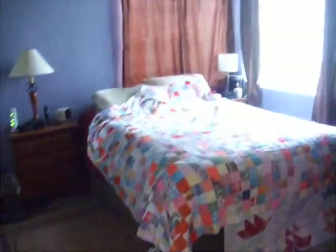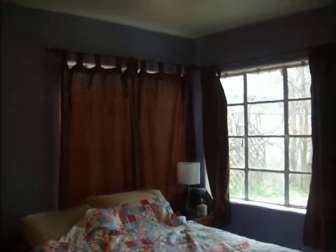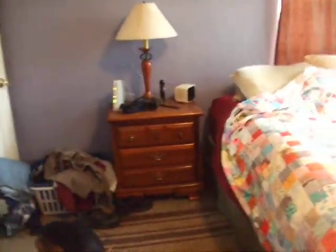This is our bedroom. We're going to paint this. I don't really like the blue that much, but we're probably going to paint it orange-ish. Burnt adobe color. Closet.